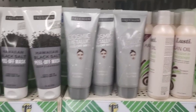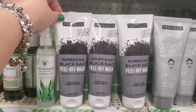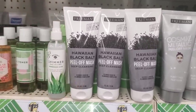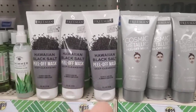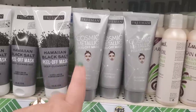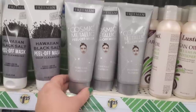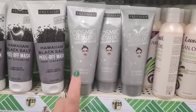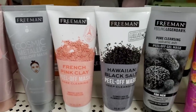The Freeman face mask festival continues with the Hawaiian black salt peel-off mask — deep cleansing for a luminous complexion, which matches those exfoliating pads. Now there's also a cosmic metallic peel-off mask — we had the rose gold before and now we have purifying platinum. How cool is that? They have all of these masks available here today.